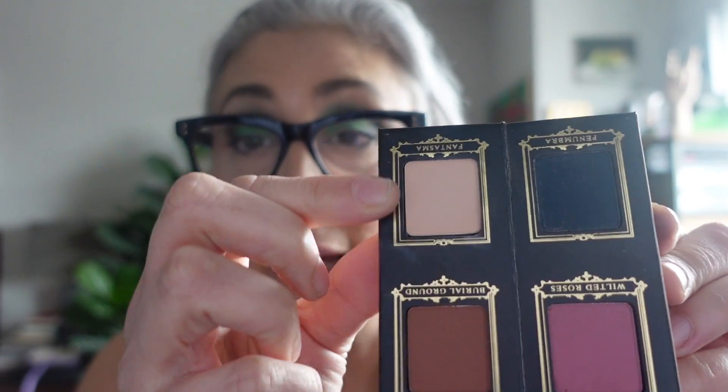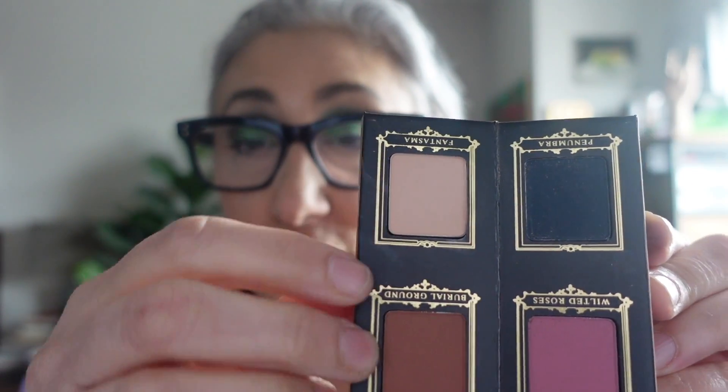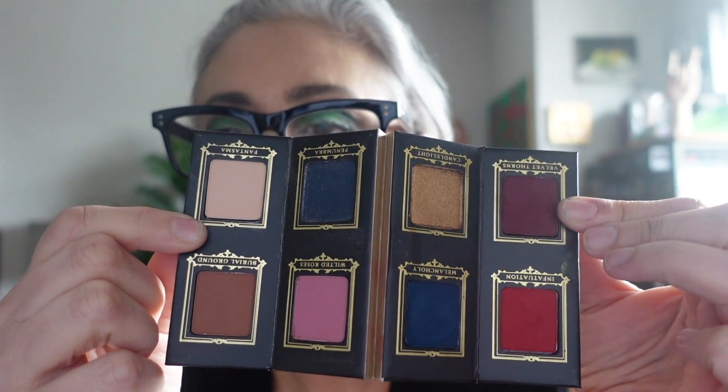For the first time I used the Gothic Romance palette from Necromancy Cosmetica. I did a neutral look using a couple of the matte shades and a shimmer. I really enjoyed it — the quality was great.